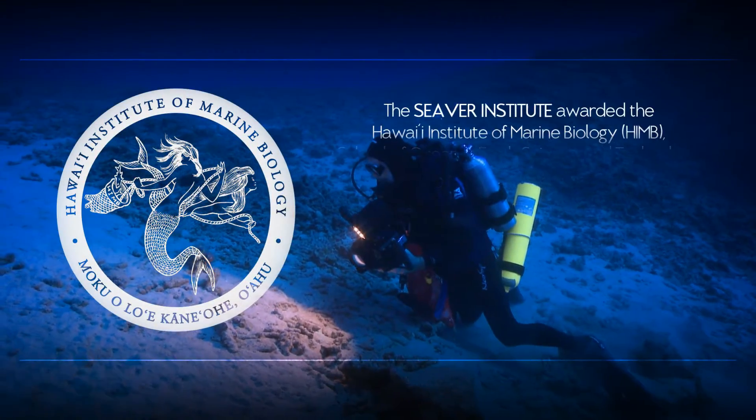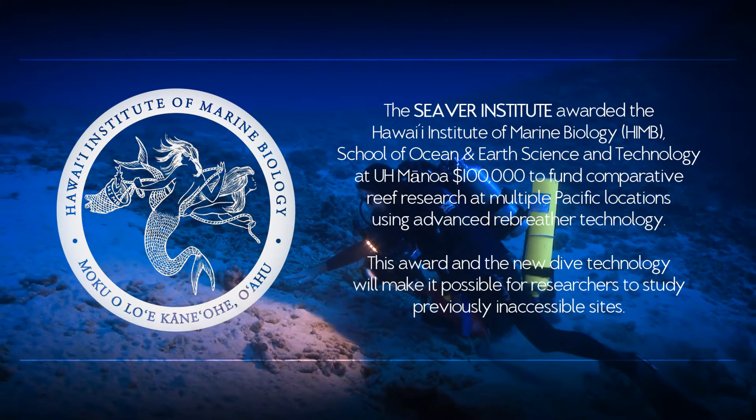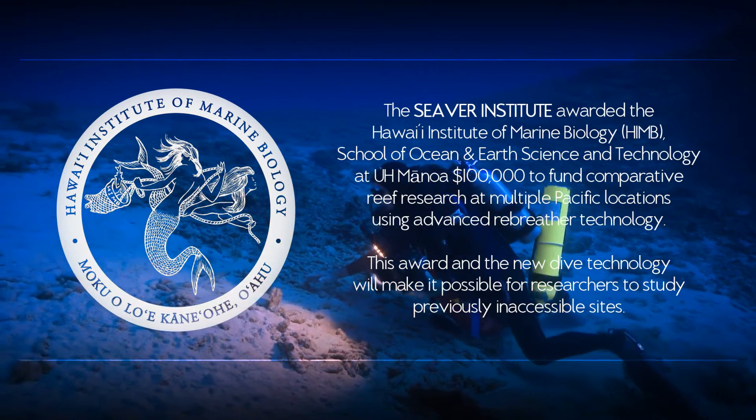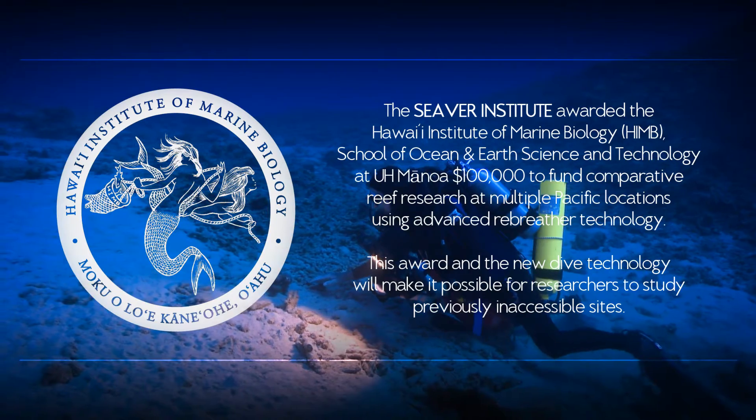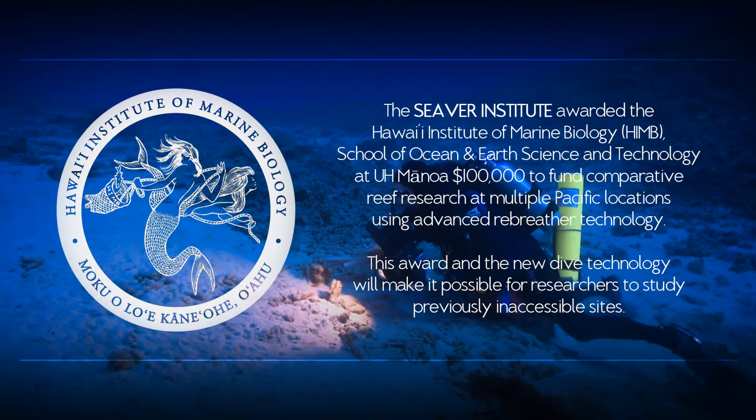When the Hawaiians, the Polynesians, got here about 1,500 years ago, they didn't find bare rock here. They found a lush tropical paradise with abundant food and resources. And the research that we're doing now is to try to find out why.